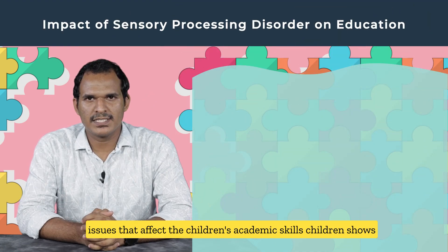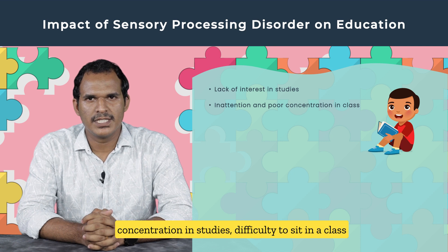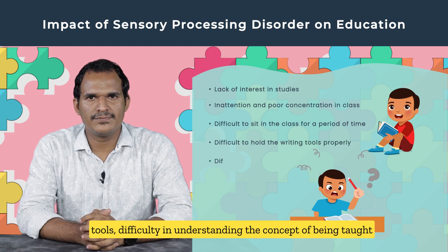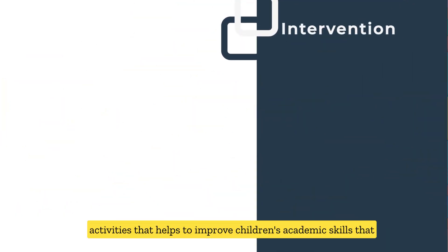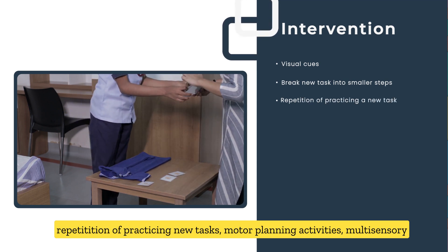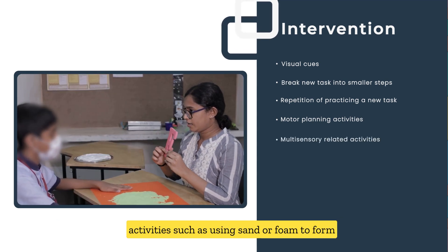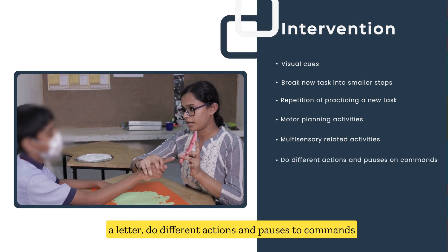Sensory processing issues affecting academic skills: Children show lack of interest in studies, inattention and poor concentration, difficulty sitting in class for a period of time, difficulty holding writing tools, and difficulty understanding concepts being taught. Activities to improve academic skills include visual cues, breaking new tasks into smaller steps, repetition of new tasks, motor planning activities, and multi-sensory activities such as using sand or foam to form letters and doing different actions and poses to commands.